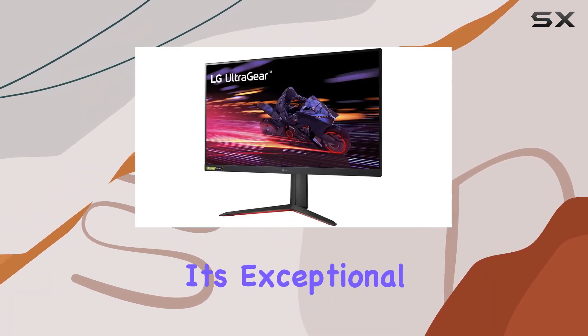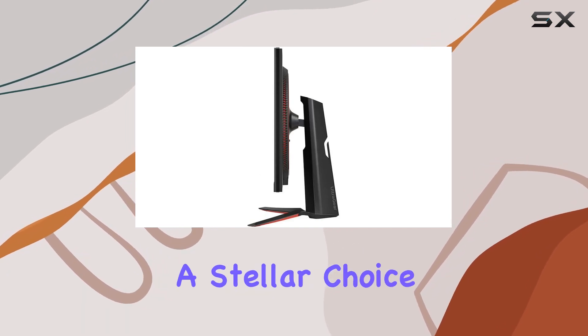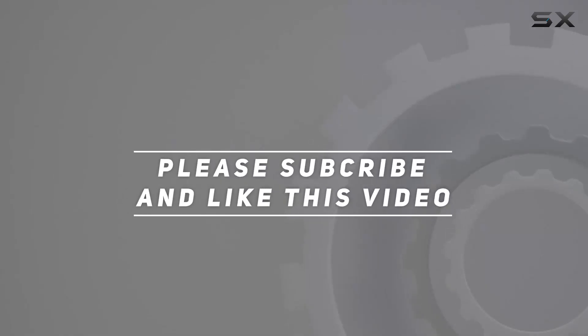With its exceptional color, refresh rate, and gaming-specific features, check out the video description for the updated price, and thank you for watching.